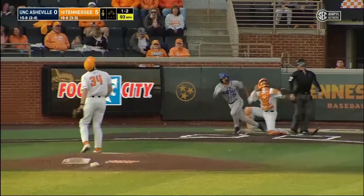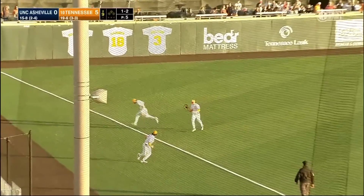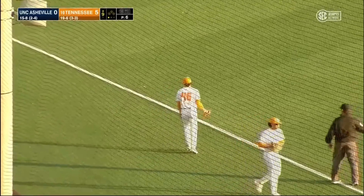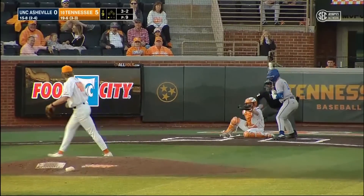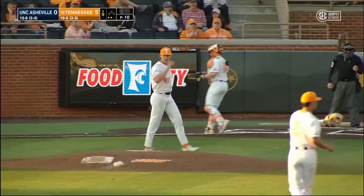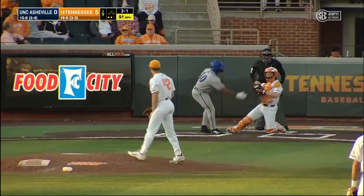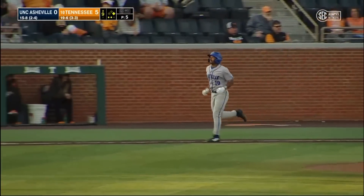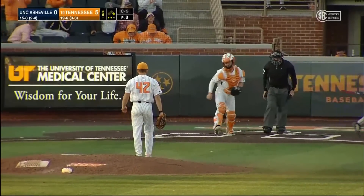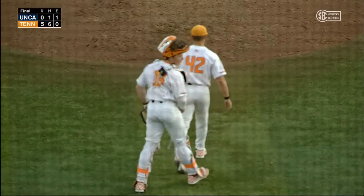Pitch home — Reese underneath one, that's down the left field line. Ahuna ranging over but called off — play made out in left field by Dylan Dreiling. Freshman hustled for it. Pitch home from Joyce — got him. Backwards K for Zach Joyce, that's the second out here in the ninth. 3-1 — that's upstairs, ball four. Fitzgibbons enters to try to get that final out. Pitch home — got him. That's strike three. Tennessee a shutout victory over UNC Asheville on this Tuesday afternoon.